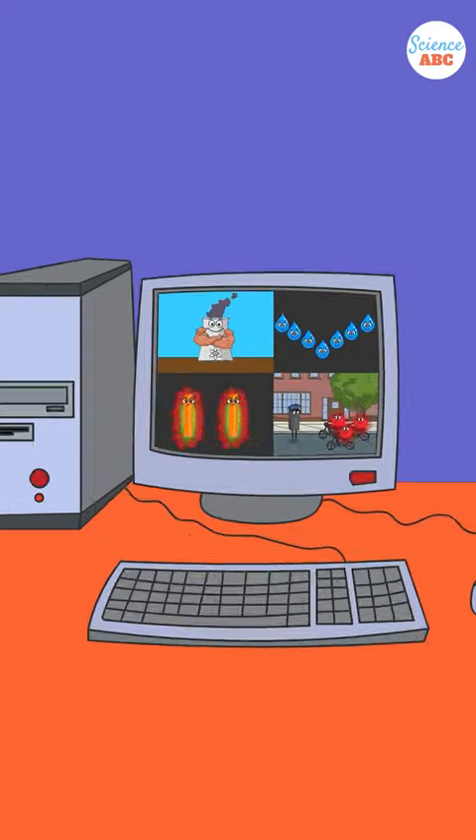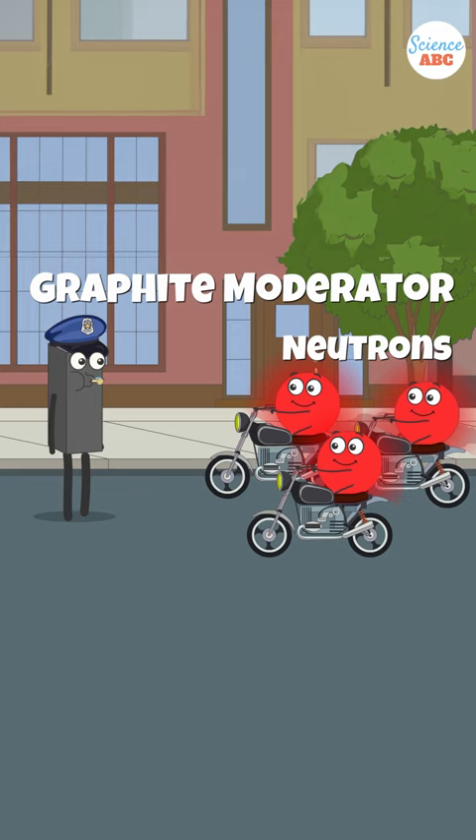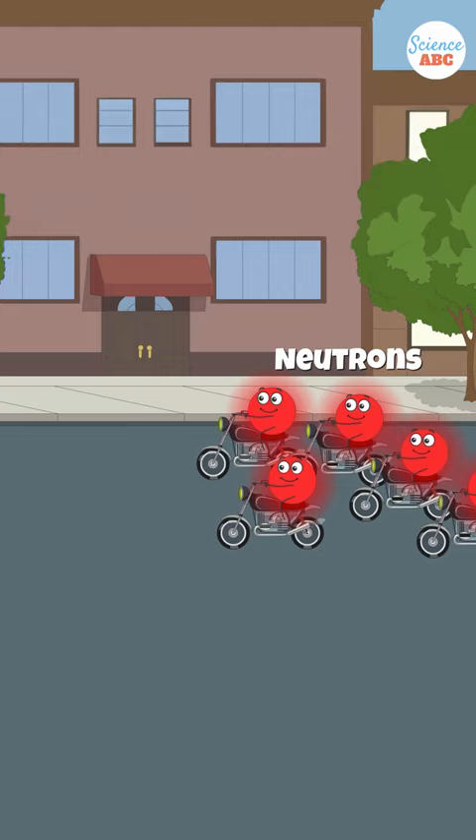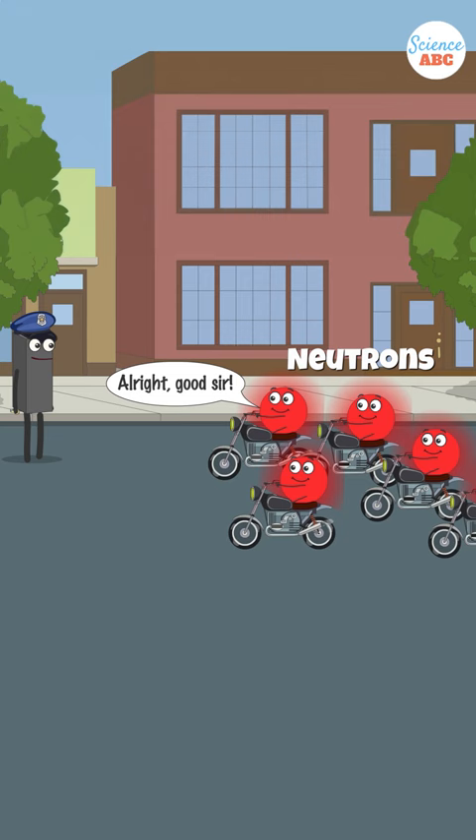An RBMK, or high-power channel reactor, is a water-cooled nuclear reactor that uses radioactive uranium as fuel and graphite as a moderator to slow the speed of flying neutrons. But doesn't graphite increase reactivity? Yes, graphite does enhance reactivity because it doesn't remove the neutrons from the reaction — it just slows them down.